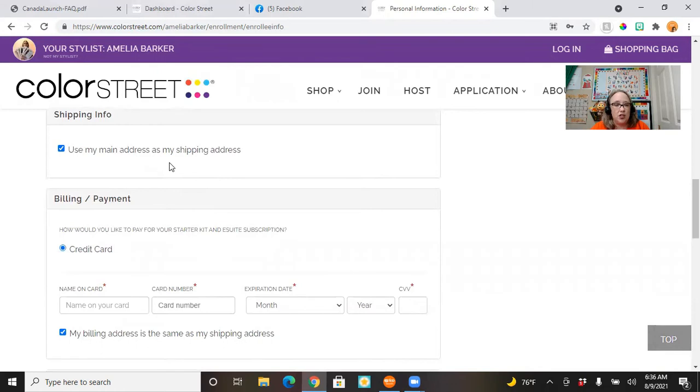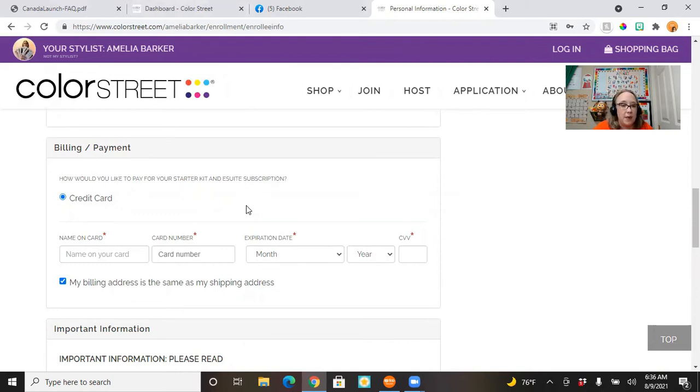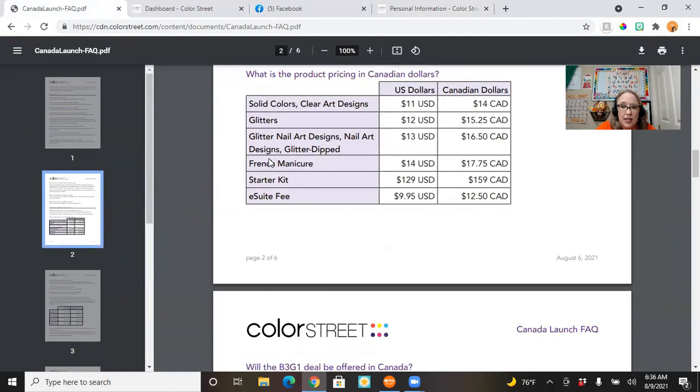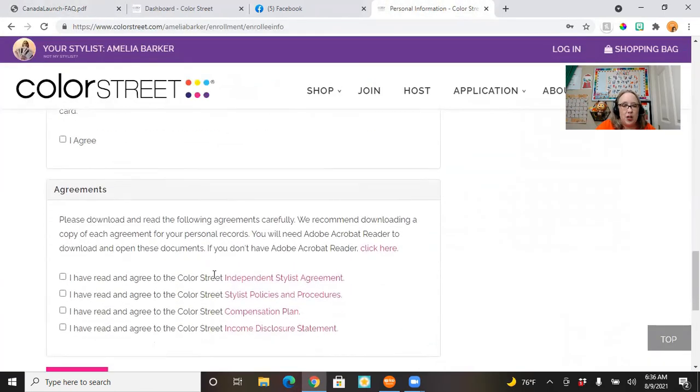You'll choose whether to use your main address as your shipping address and put in your credit card information — that's what your starter kit will be billed to, as well as your eSuite subscription each month. Your starter kit includes the first full free month of your eSuite subscription, so after your free month is when you'll first be charged: $9.95 in the US and $12.50 in Canada.